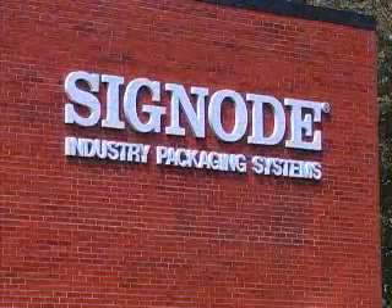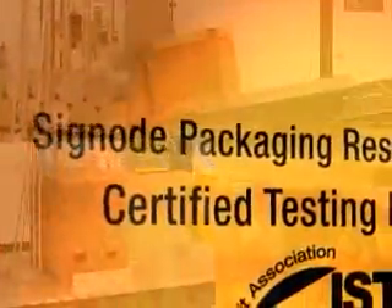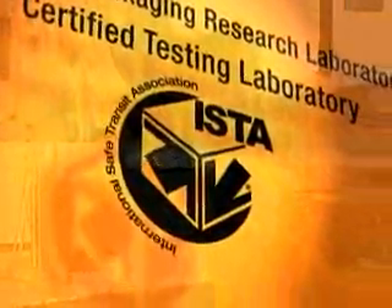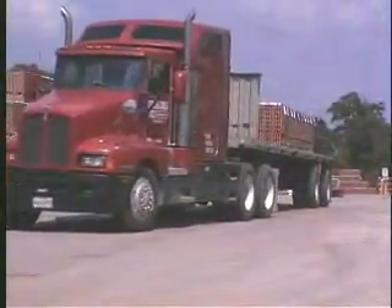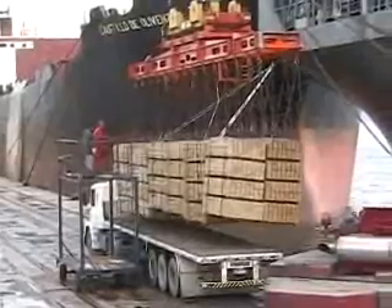Signode's Application, Development and Research Laboratory, commonly known as the ADR Lab, is equipped with a wide range of International Safe Transit Association certified simulation equipment, designed to reproduce the forces that packaged products experience in transit, whether in warehousing, on the road, by rail, or out at sea.